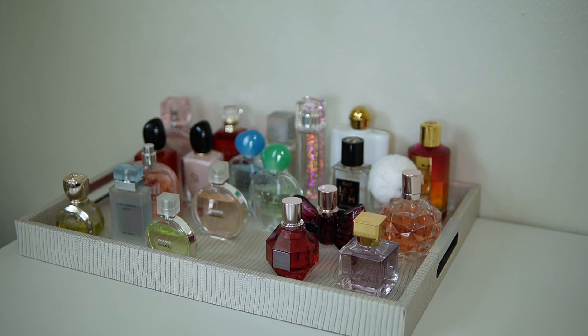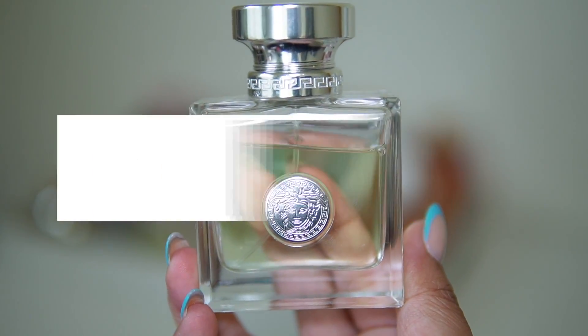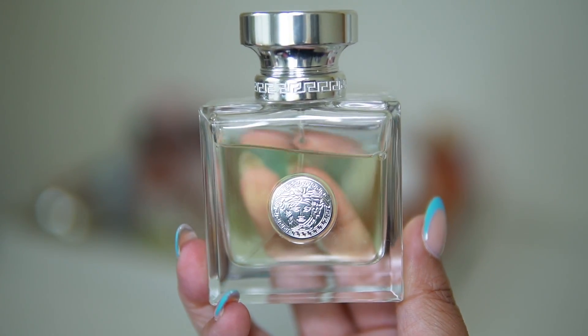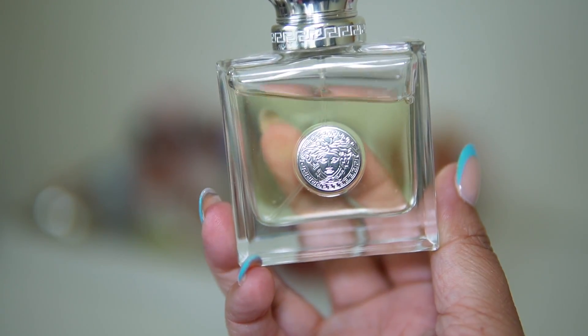Next up is another great fresh fragrance — Versace Versense. I haven't worn this one since last year either, so I'm super excited to wear it again. To me it's just very fresh, bright, and so so good.